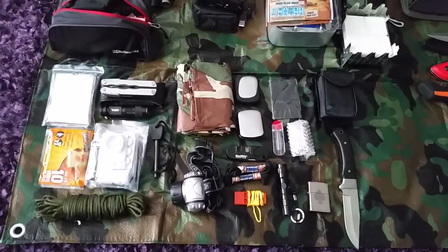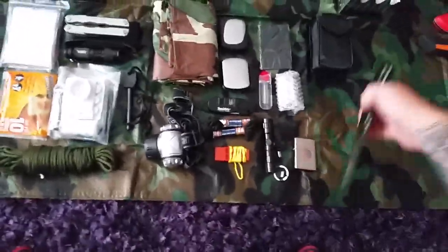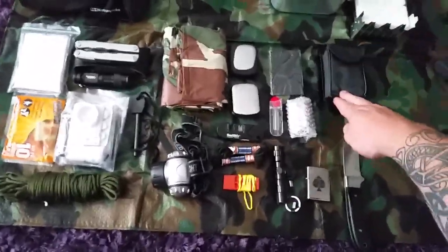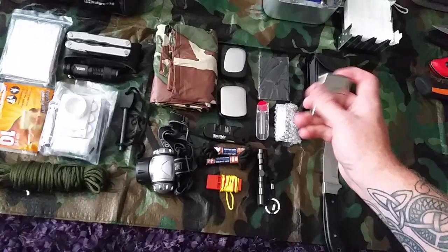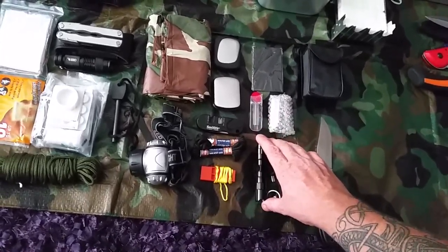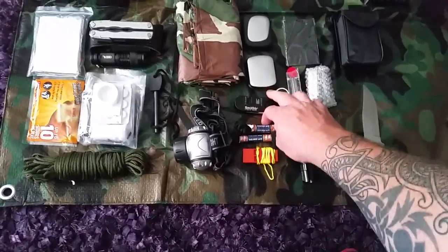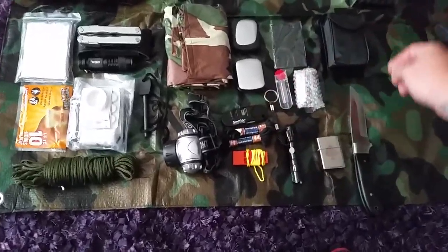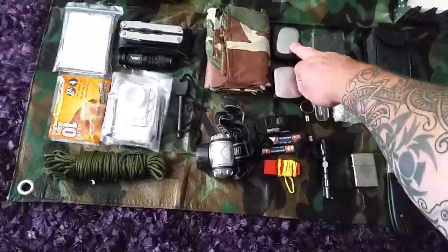It all goes in little tactical pouches. As you can see: a little bush knife, really sharp, really good piece of kit; a set of binoculars; spare batteries; a Zippo lighter — that needs refilling actually, come to think of it; a little military torch; an emergency whistle; some boot laces; and knife sharpening capabilities.